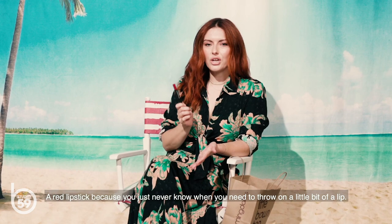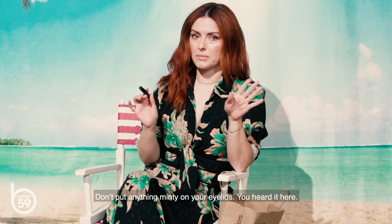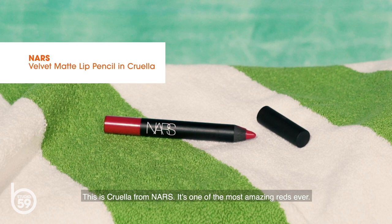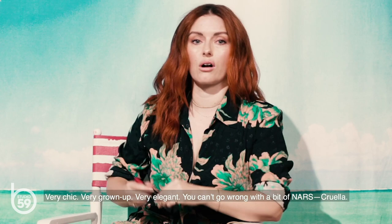A red lipstick, because you just never know when you need to throw on a little bit of a lip. Also, anything cream can be multiple use — you can put it on your lips, on your cheeks. Maybe sometimes on your eyelids depending on the color and whether it's minty or not. Don't put anything minty on your eyelids — you heard it here. This is Cruella from NARS. It's one of the most amazing reds ever. Very chic, very grown up, very elegant. Can't go wrong with a bit of NARS Cruella.